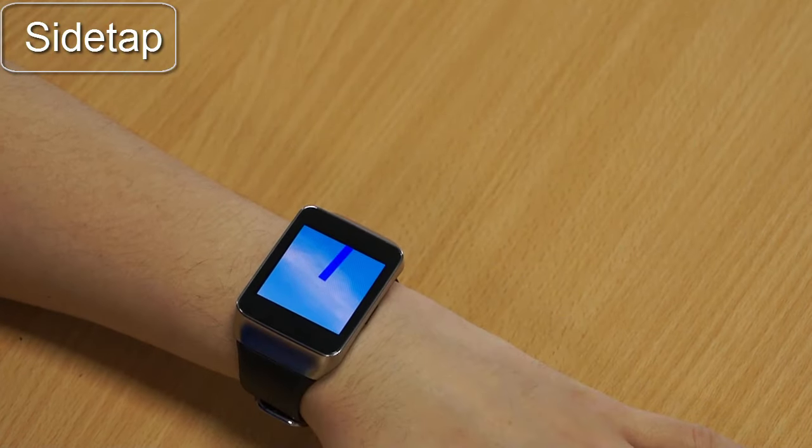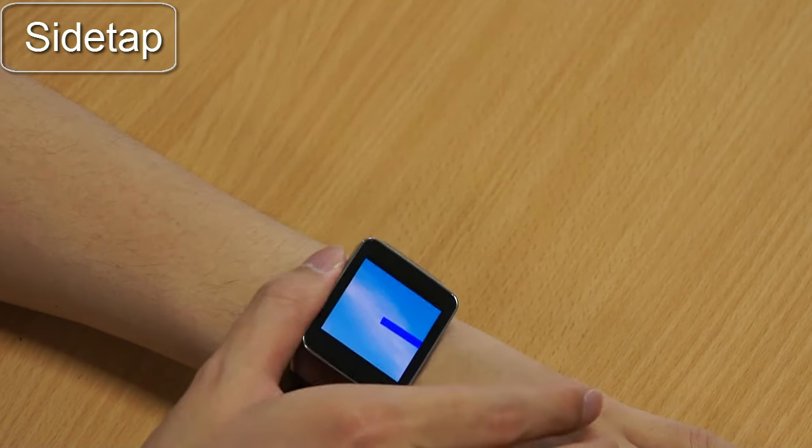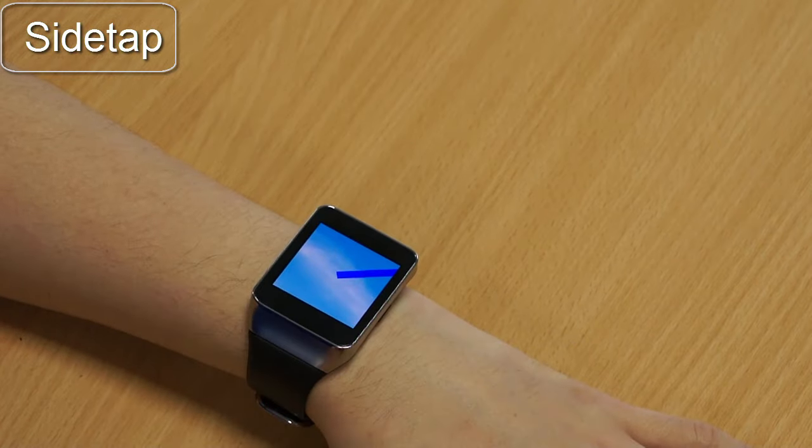Here we can see side tap in action. Users tap on any side of the watch and the direction of the tap will be recognized, as shown by the blue arrow on screen.